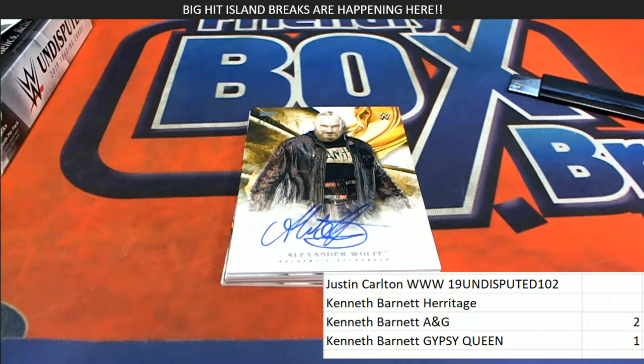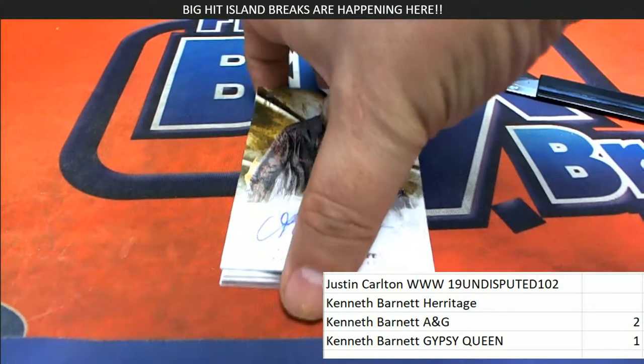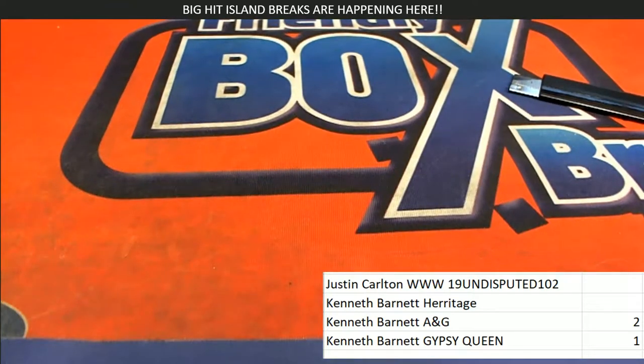Now it's time for Kenneth B's Heritage. Let me see what number you selected for Heritage. I'll pull these packs real quickly. Nice hit for Justin C in the WWE Undisputed 102.